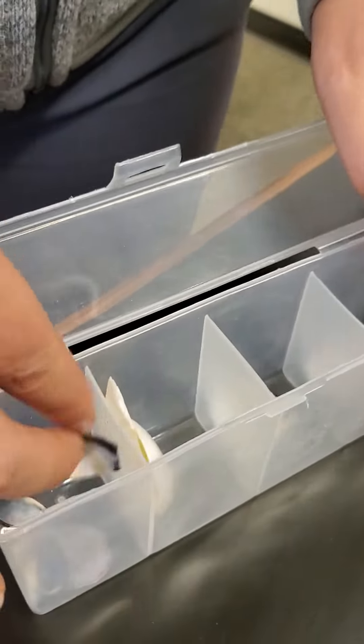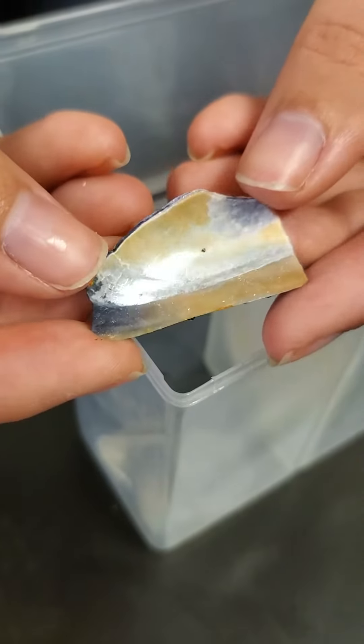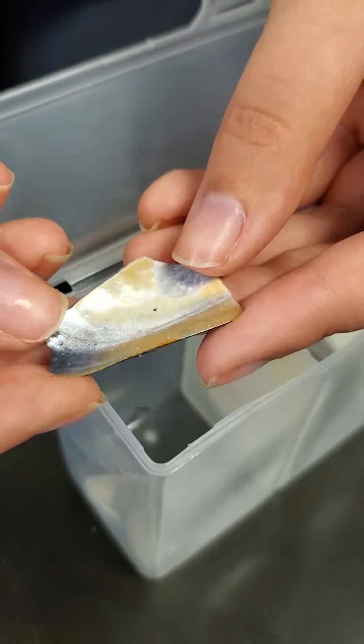And then this is a mussel shell. This one hasn't been cooked — most of what we're finding has been cooked so it's a little bit different in color — but you can still see that blue and that kind of iridescent shininess.